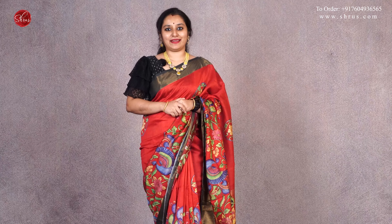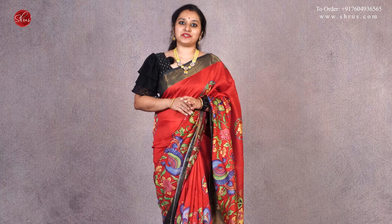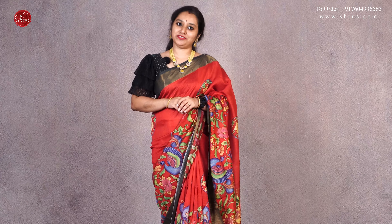Namaskaram, this is Shruti and welcome to Shruos. Today we will be showing you Moonga silk cotton sarees all in the price range of $19.90. People who would like to buy these sarees, click on the link posted in the description and in the comment section for your reference.